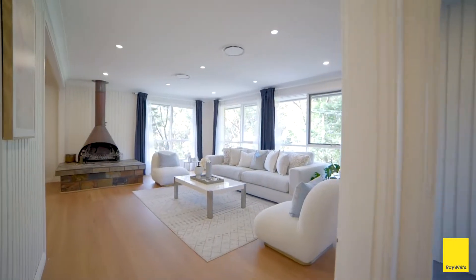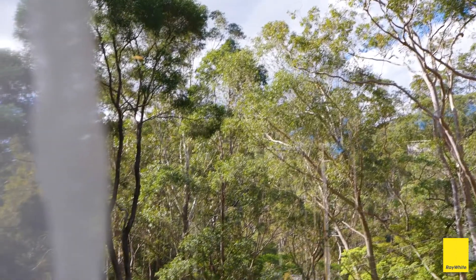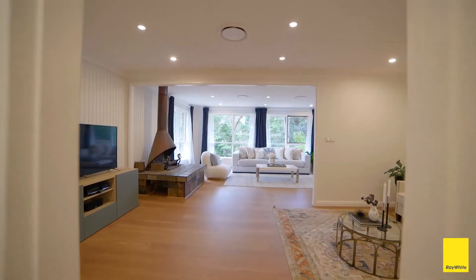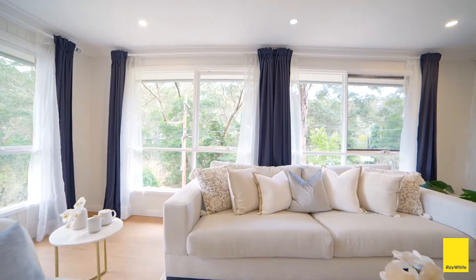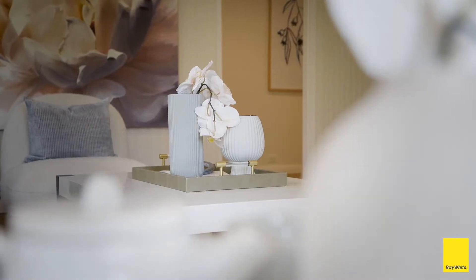Offering a peaceful haven with a wonderful leafy outlook from every window, this brick home in a tranquil bush setting with a northeast aspect has been well maintained to offer a wonderful family lifestyle. Hi, I'm Shweta Sahani from the Page team at Ray White in Pennant Hills, and I'm Karen Page. We'd like to welcome you to 63 Warimba Avenue in Thornleigh.